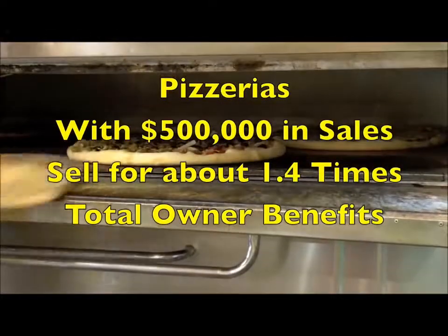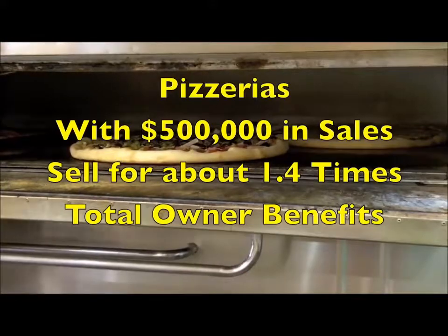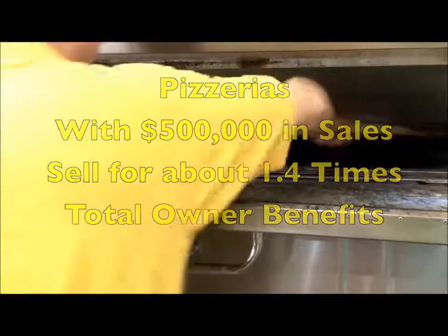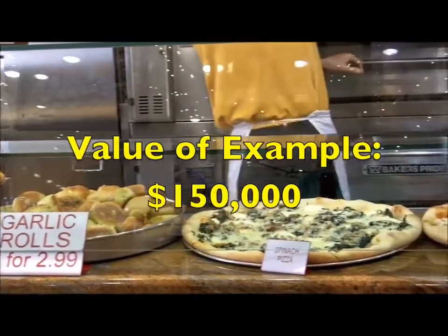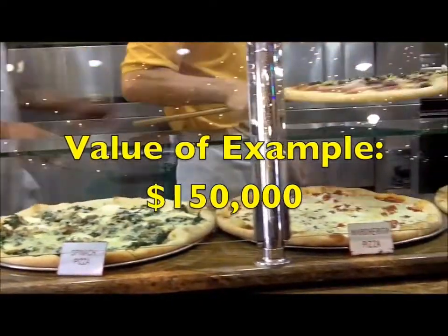Our Business Brokers of Florida database reveals pizzerias in this range sold for about 1.4 times the owner benefits. This would put the value of our example at about $150,000.